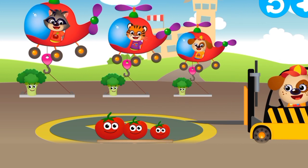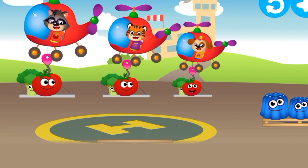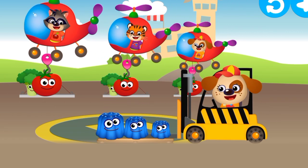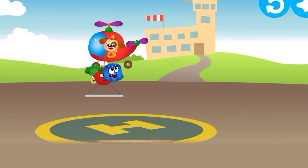Look, these bunnies want to fly on a helicopter too. Help them on the platforms. More passengers incoming. Put the bunnies on the platform for the helicopter to take off.